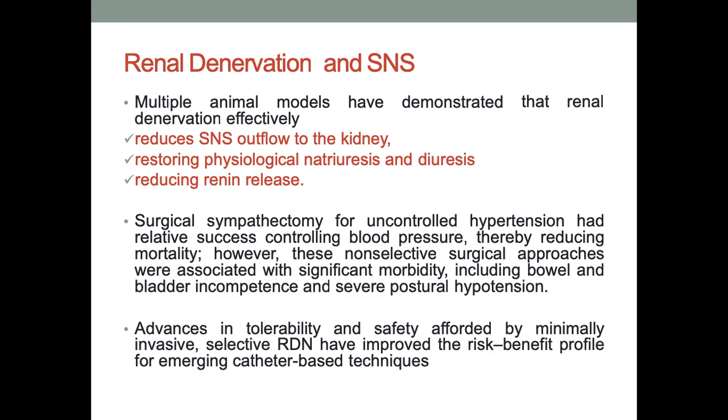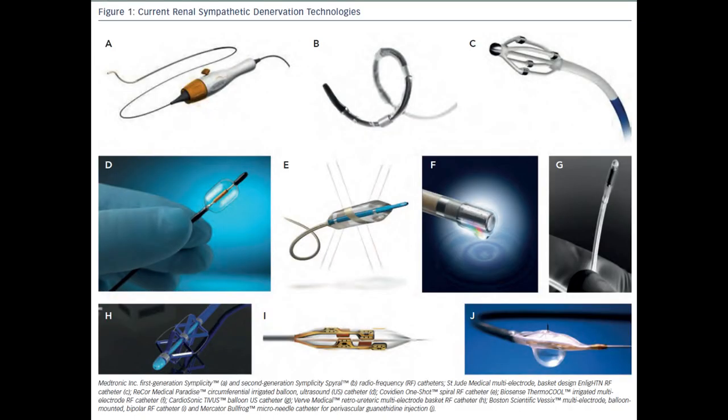That is how surgical sympathectomy came about — it tends to even reduce mortality. However, there are also problems like bowel and bladder incompetence and severe postural hypotension. That is how minimally invasive catheter-based techniques came about. These are the different catheters available for renal denervation, including a recent balloon-based catheter development.